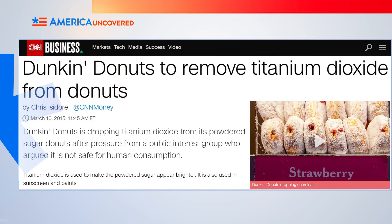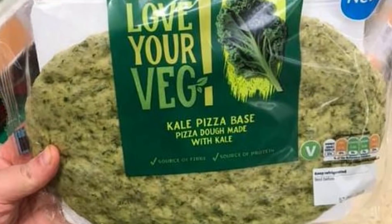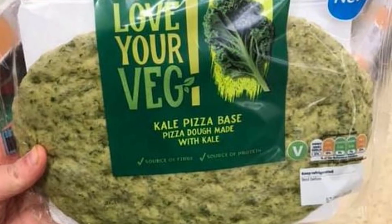After pressure, Dunkin Donuts told an advocacy group in 2015 that it would remove titanium dioxide from its donuts — that's the whitening agent used in a lot of candies and baked goods. A year later, the Center for Food Safety said the candy company Mars would do the same. And hopefully before too long, kale pizza dough will stop existing — that has nothing to do with nanoparticles, it's just gross.